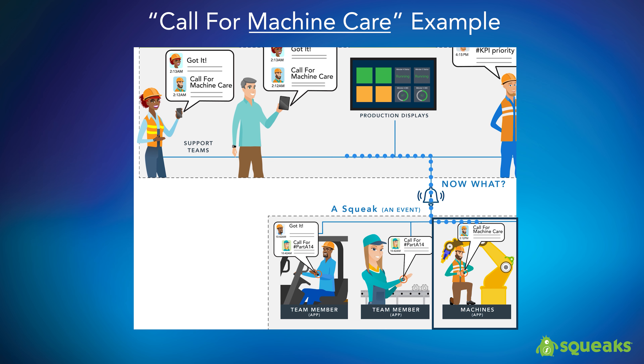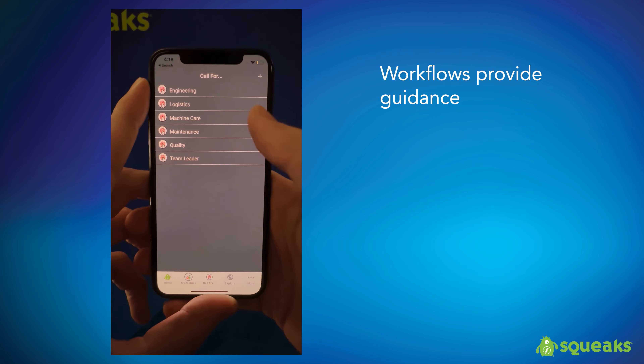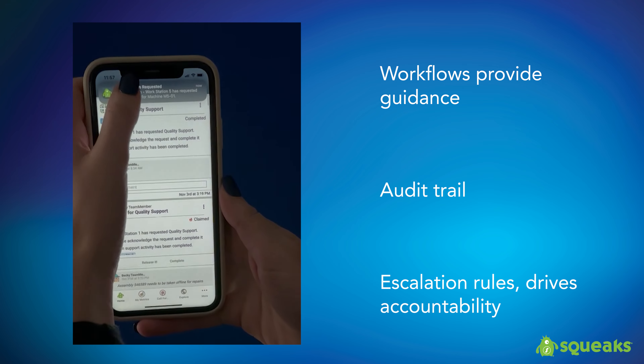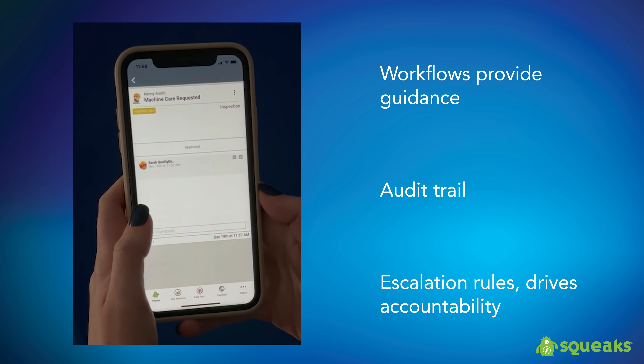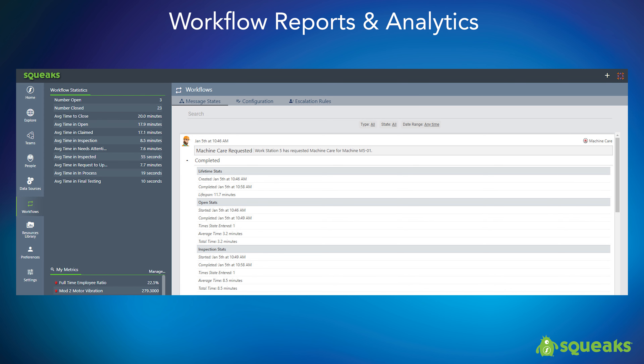Squeaks workflows can also be used to ensure that certain events complete a required procedure before they can be considered resolved. Here you can see a maintenance member sending a detailed call for machine care. The machine requires a routine inspection the maintenance engineer must follow. Here we see where Sara, on the maintenance team, claims the event by interacting with the message workflow and beginning the routine inspection on the machine. By using the mobile app, the system inherently knows who the Squeak came from and what team the message should be directed to. A detailed history with timestamps is stored with every Squeak. You can also view any comments added and any pictures or videos attached to the message. For Squeaks with escalation, you can see when and to whom the event was escalated.